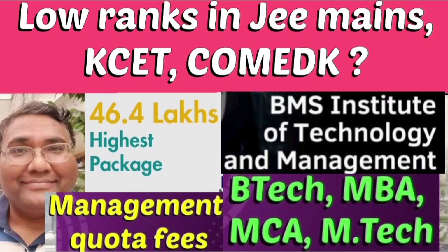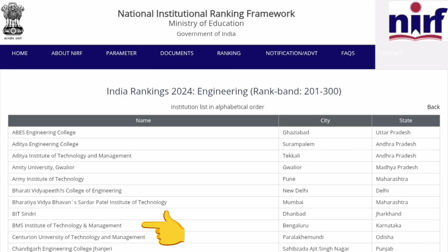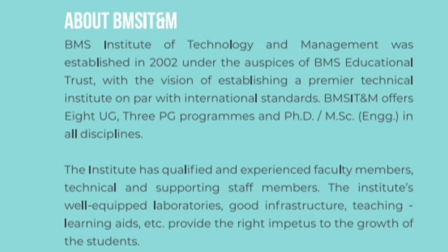Hello friends. This is about BMS Institute of Technology and Management for students who are not getting good ranks through KCET, COMEDK, or any other exam — they can go for management quota seats. BMS ITM is one of the top-notch brands for quality education in Bangalore, and that is justified by its NIRF ranking — last year it was under band 201 to 300 top engineering colleges in India.